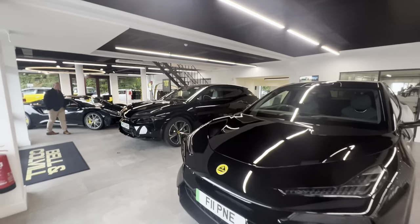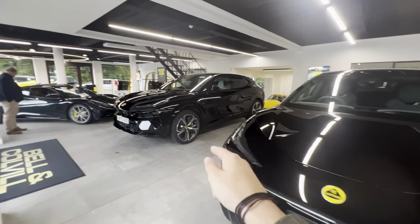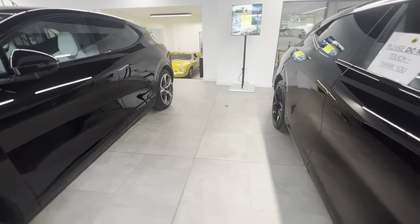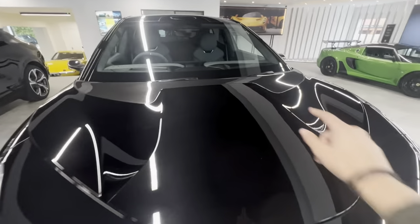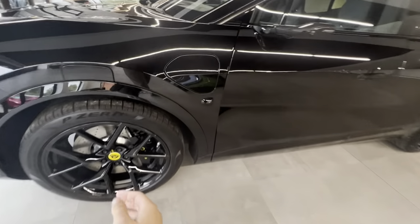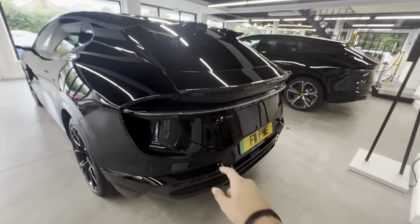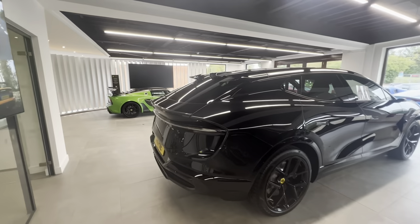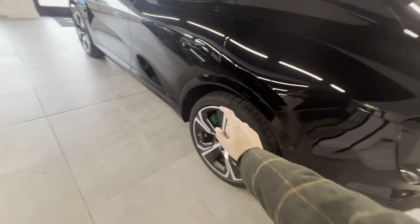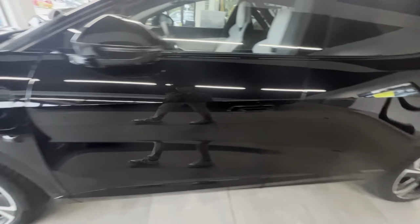Inside the Lotus building, there are two very similar Elettras. One has green calipers and actual mirrors; the other has cameras instead of mirrors and carbon everywhere — a really nice spec. Personally I'd choose the carbon one. It has carbon on the bonnet, big airflow vents, carbon boot flap, and carbon rims, though I actually prefer the wheel shape on the non-carbon version.